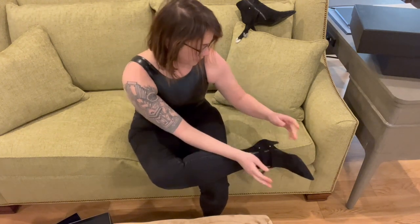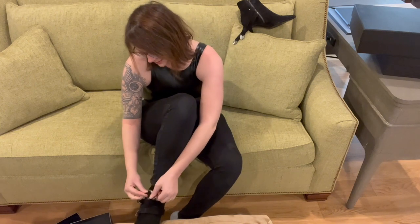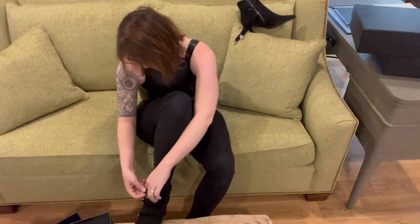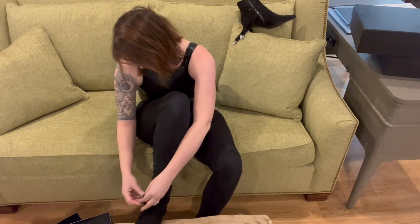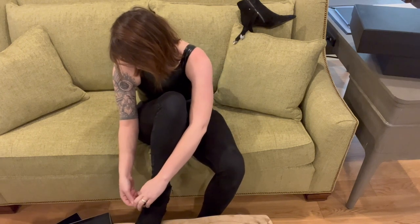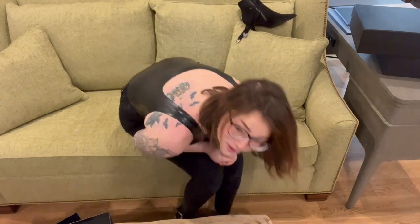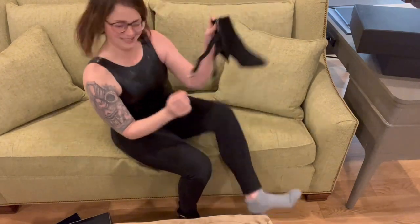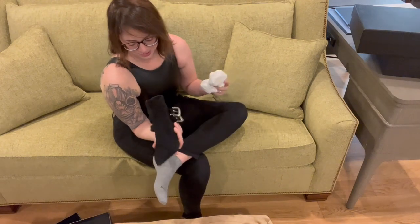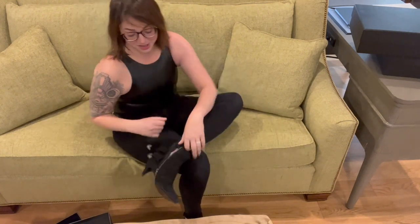Now we're gonna put these boots on to complete the outfit. I had never put these boots on before — there's nothing sexier. I absolutely love these boots. They feel really good, I love them. I'm going to wear these boots in the leather video along with leather heels so I can see what both look like with leather pants.